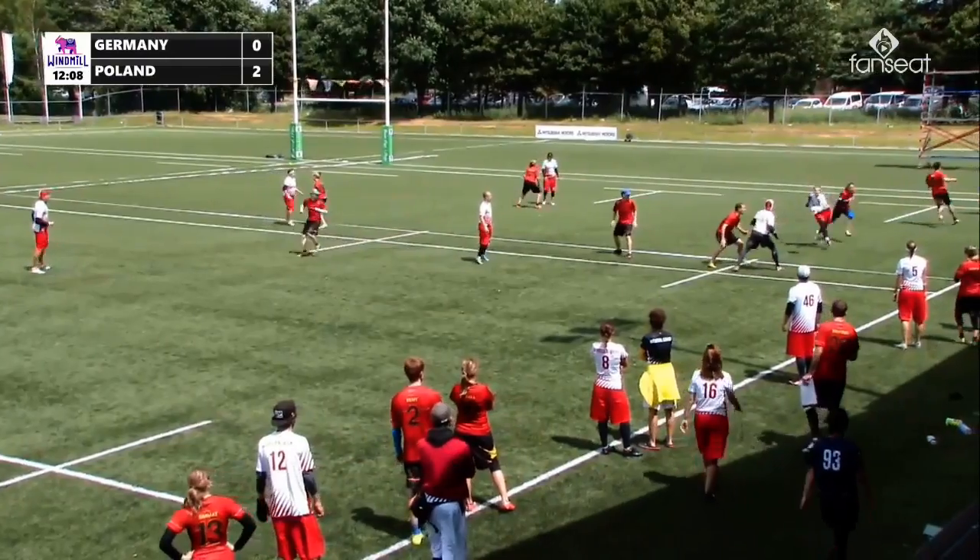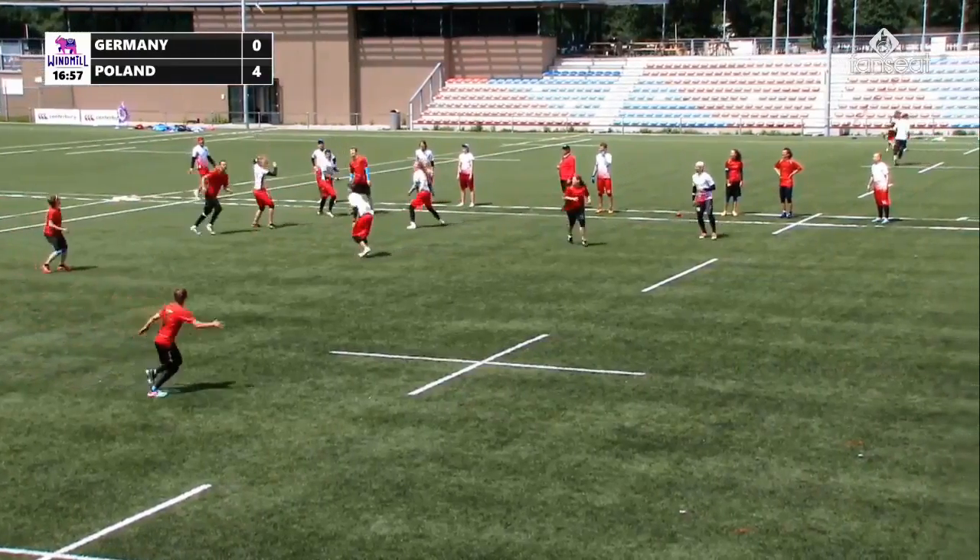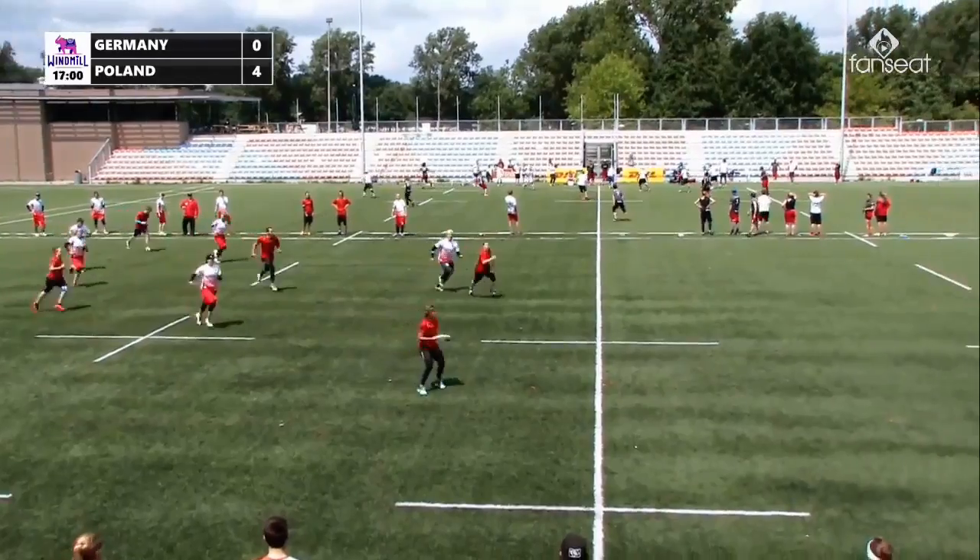You're expecting a straight run, but from behind there is a hammer over the top — they're going to take it. Great leading hammer, so much space.